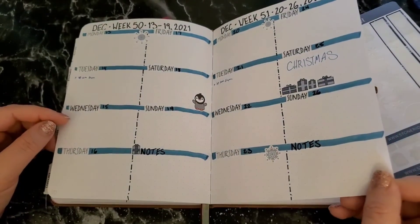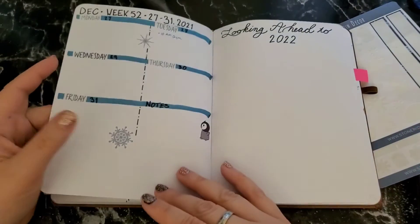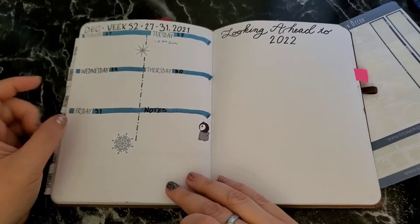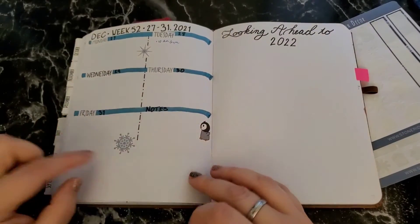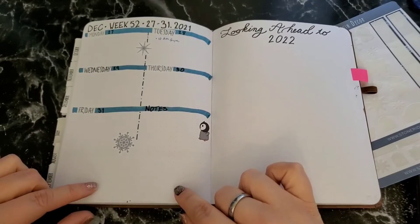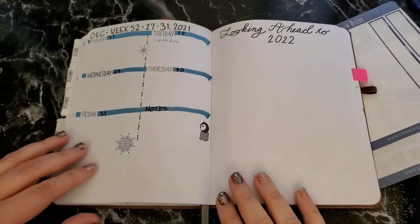You see the same layout and more of those darling stickers everywhere, with the majority of the present stickers on Christmas, of course. Since we don't have a full week in December before the new year, I just left this space blank down here. I'm not sure what I'm going to do with it yet — maybe a quote or scripture, or I'll just put some really pretty washi tape there. I haven't decided yet.